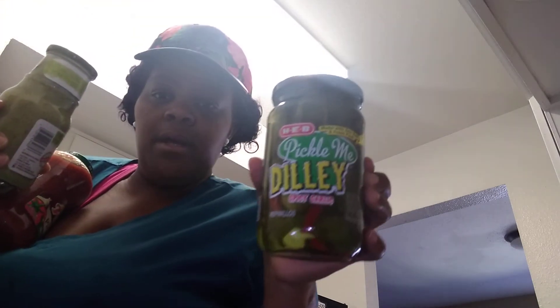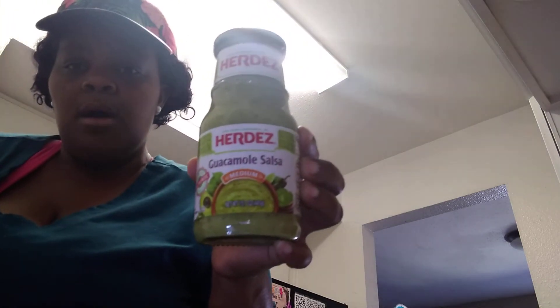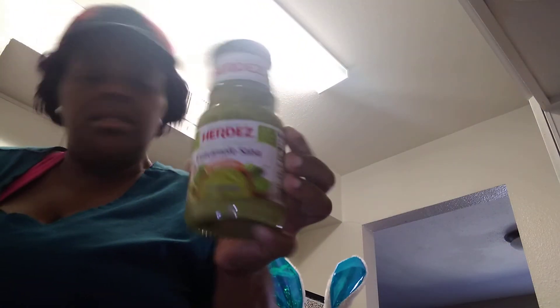I hope you guys can see this video. I got a jar of pickles — my son loves pickles. And I got some guacamole and guacamole salsa.